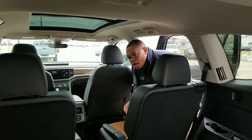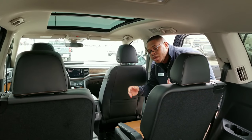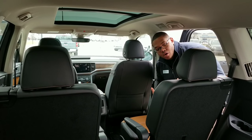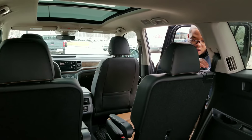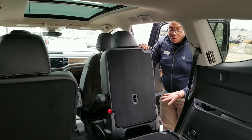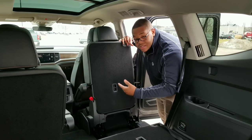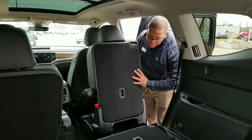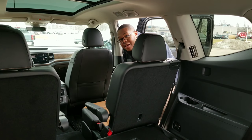In the second row of the Atlas, this particular one does have the captain's chairs. You have the option for a bench as well, where you have three seats versus just two. To get into the third row is super easy and simple — all you do is pull the latch from the back, the entire seat will tilt forward, and then you can simply push it forward to allow easy access. To put it back, all you do is push back, lift the handle again, and it'll tilt and snap right back in.